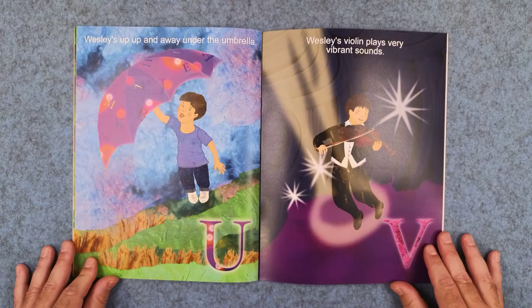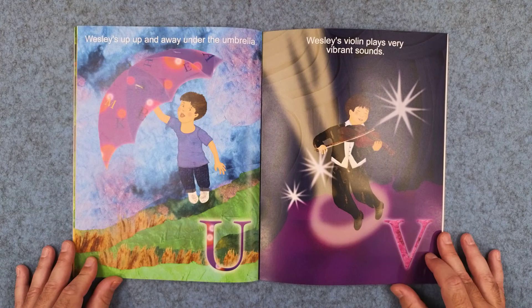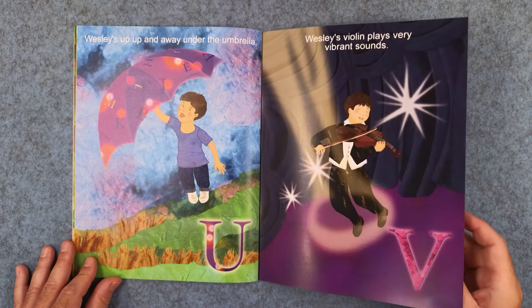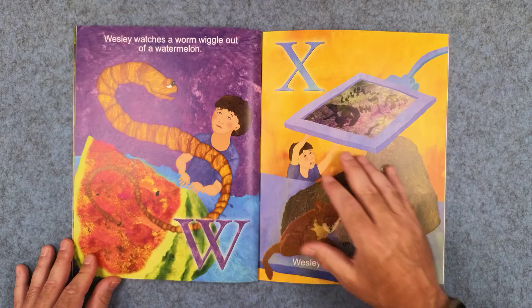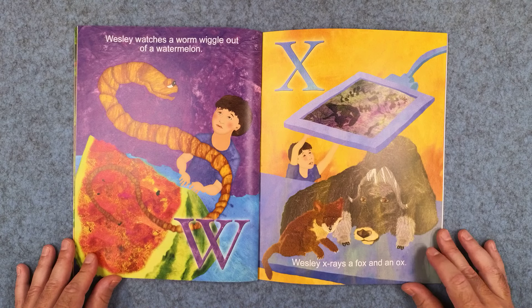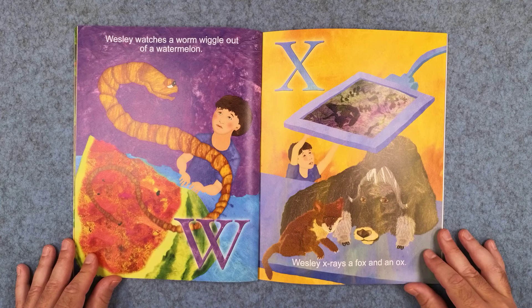U: Wesley's up, up and away under the umbrella. And V: Wesley's violin plays very vibrant sounds. W: Wesley watches a worm wiggle out of a watermelon. And X: Wesley x-rays a fox and an ox.